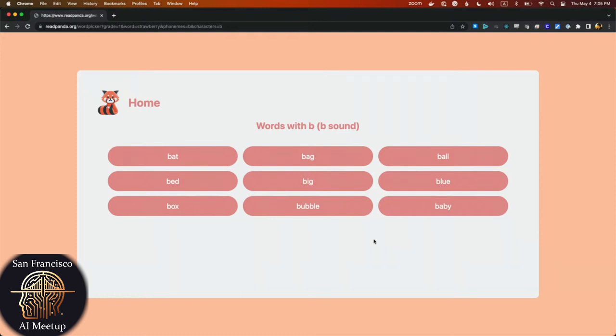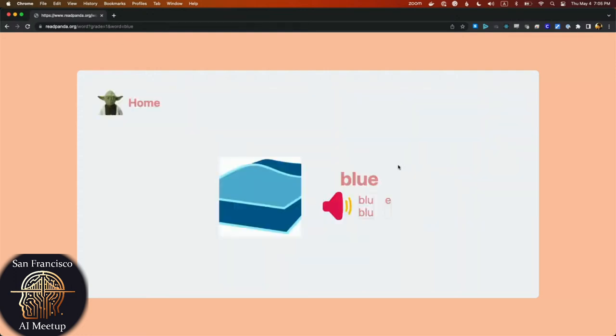Let's pick another word. Jackie says 'blue.' Let's try blue. Here it says the E is silent — it's telling the kid the E is silent. Let's see if the sound works now. Audio is still not working. We're going to do this the old-fashioned way. Blue. Did you guys hear that?